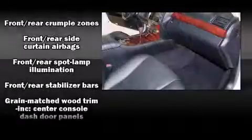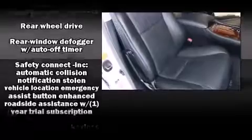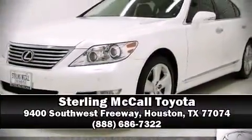Lexus also prioritized safety and security with features such as dual front impact airbags, an emergency communication system, and four-wheel disc brakes with ABS. Stop by our dealership or give us a call for more information.